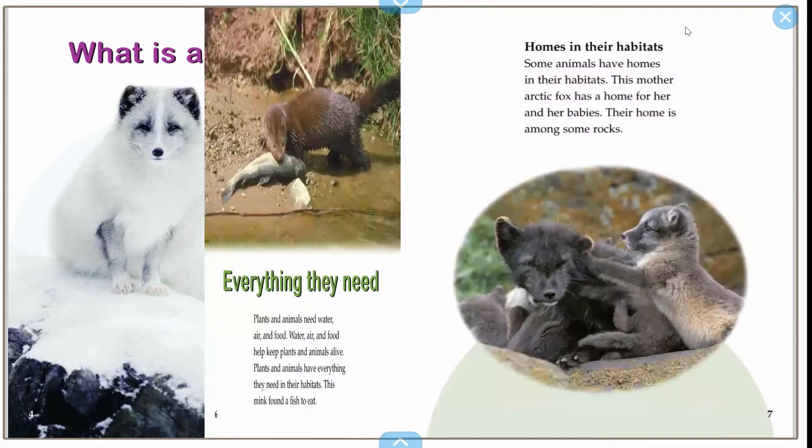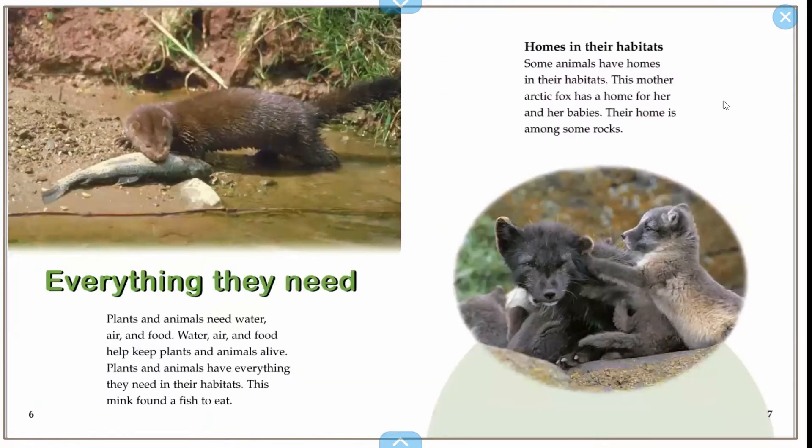Everything they need. Plants and animals need water, air, and food. Water, air, and food help keep plants and animals alive. Plants and animals have everything they need in their habitats.